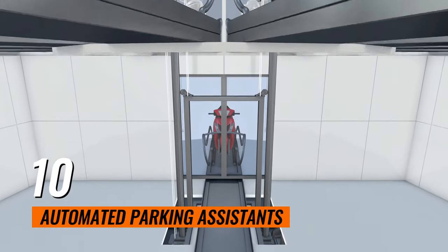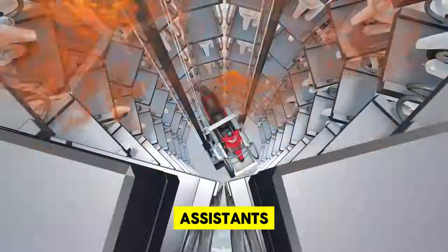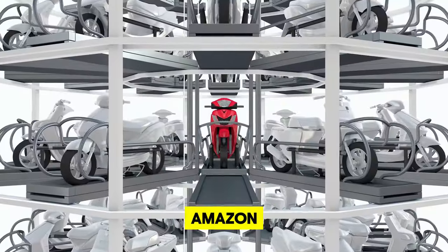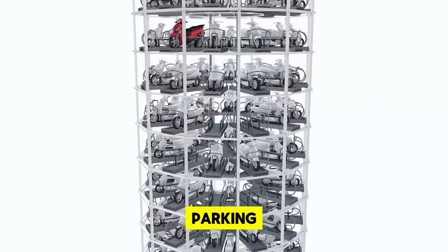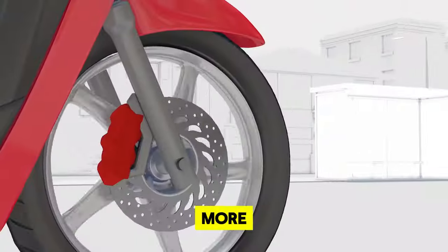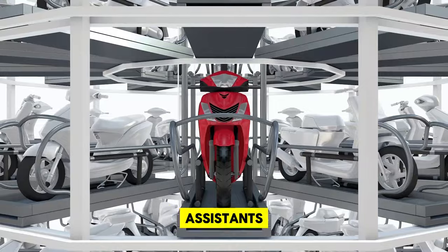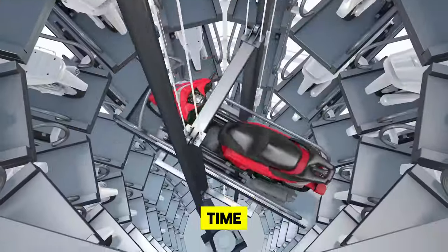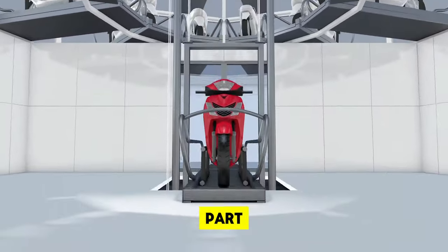10. Automated Parking Assistants. Transform your parking experience with Automated Parking Assistants, a groundbreaking AI motorcycle gadget available on Amazon. These intelligent devices utilize advanced sensors to scan for open parking spots, guiding you to the perfect location with ease. No more circling the block or struggling to fit into tight spaces. These assistants simplify the process, allowing for precision parking every time. Embrace the convenience of technology and make parking a hassle-free part of your ride.